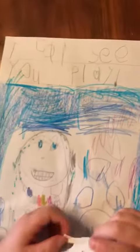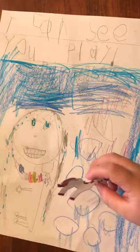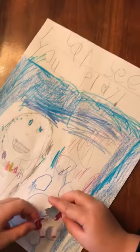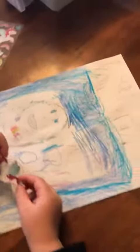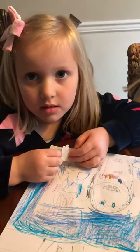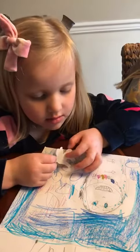She wrote 'I can see you play.' She drew a picture, and I asked her who her subject was and she said Elsa — Elsa Belle. Elsa Belle and Taylor, who is Elsa gonna be playing with?